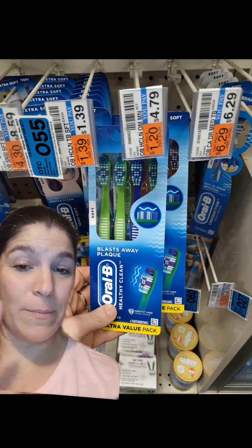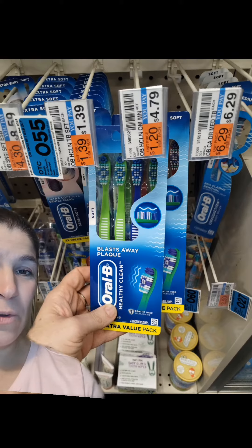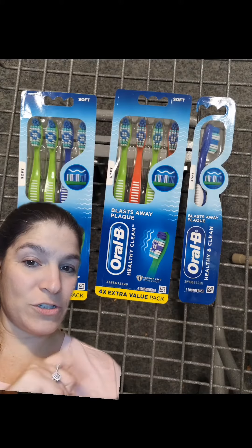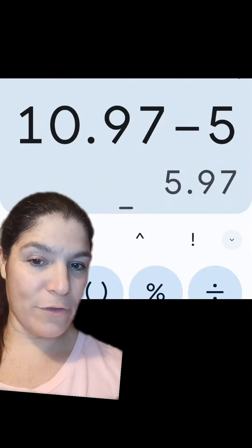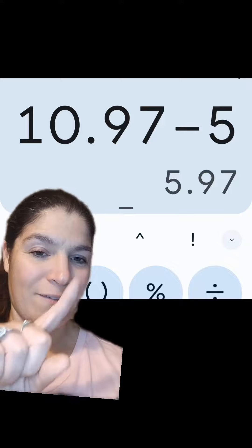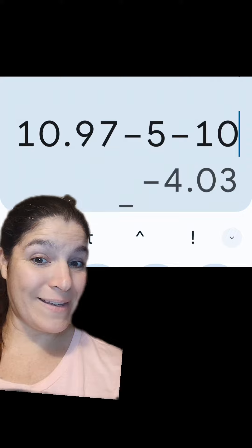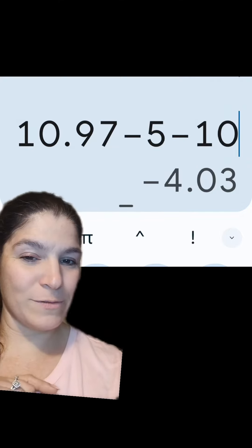What I did is picked up two at $4.79 and one of those Oral-B toothbrushes at $1.39. This toothbrush here also connects to that $5 off 3 digital. I was hoping the $2 digital would come off too, but it did not. All three ran me $10.97, and that $5 off 3 digital came off, leaving me to pay $5.97. But I got back $10 in extra bucks for buying two of those four-counts.